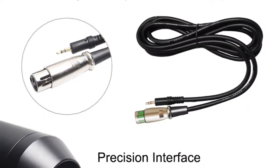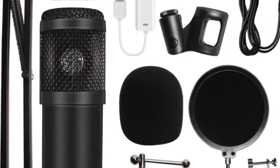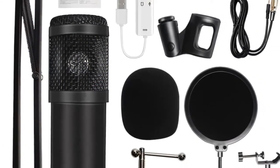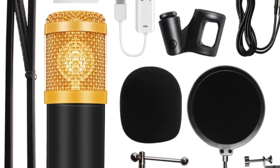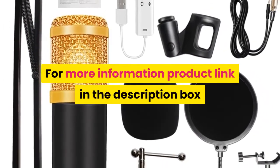Equivalent noise level: 16 dBa. Electrical current: 3 meters. XLR cable length: 2.5 meters. Style: single condenser microphone professional. For more information, product link in the description box.